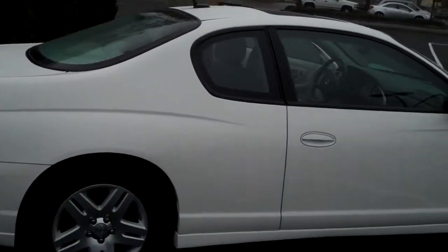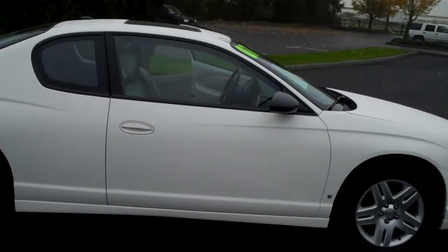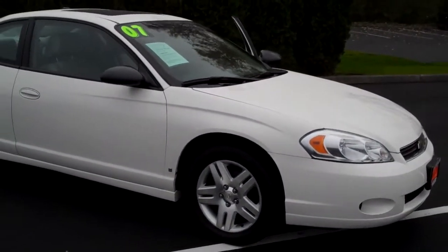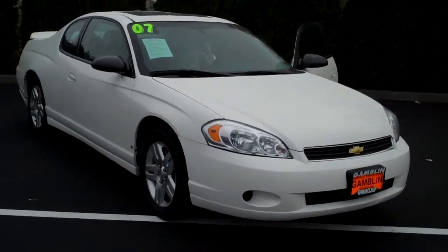It's a 2007 Monte Carlo LT. It's a 3.5 liter, four-speed automatic transmission with overdrive. It's vehicle number 2010. 54,412 miles on this great looking car.